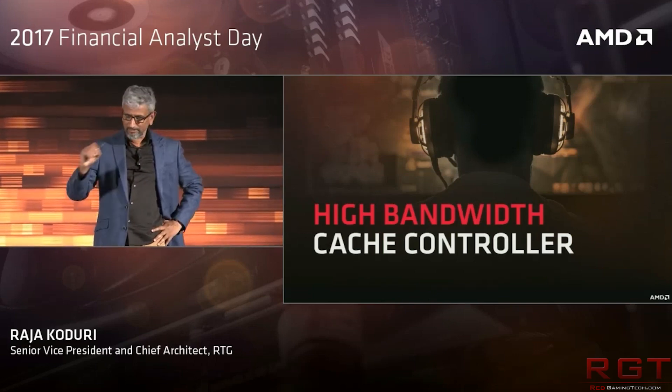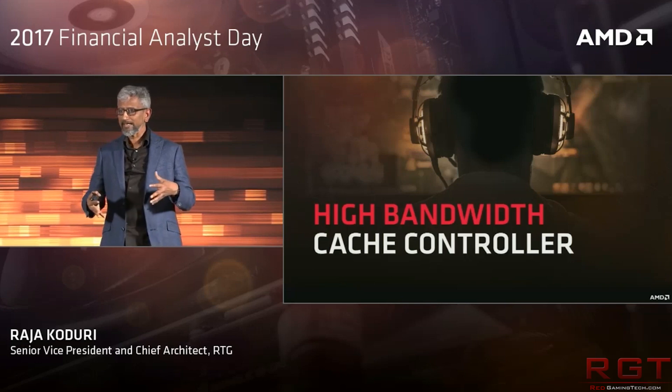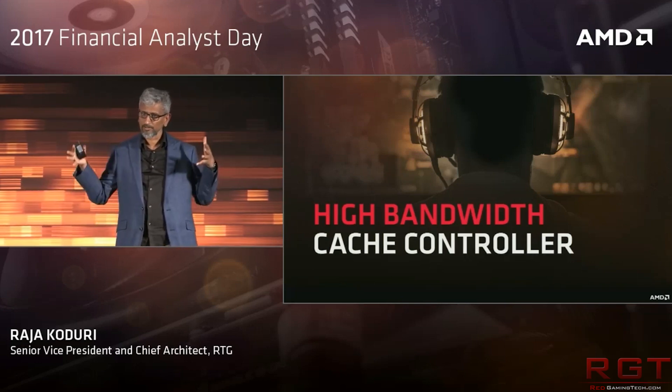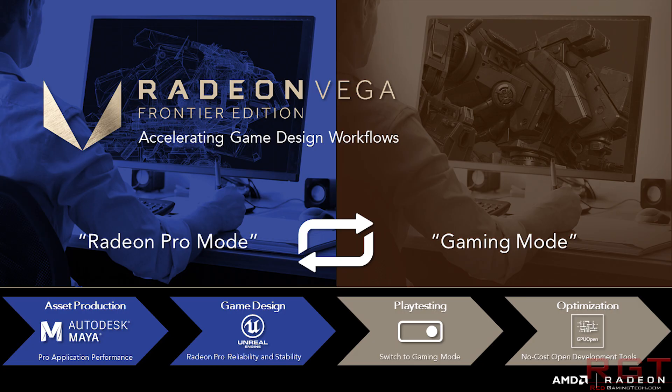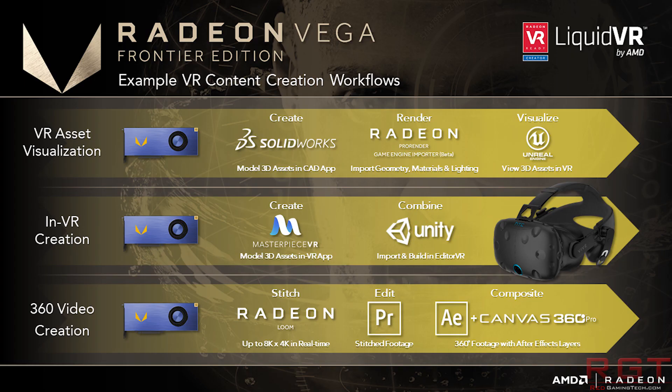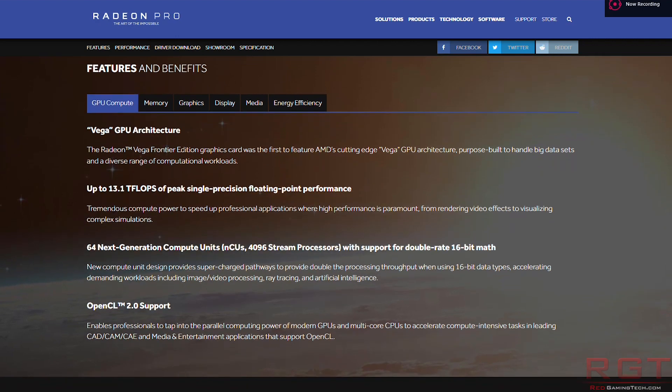This card is marketed to the prosumer, which means it can do anything from mining to Autodesk Maya, 3D rendering, video editing, and that type of stuff. Furthermore, it's aimed at game developers. What AMD have done here is actually provide access to both the pro mode as well as gaming drivers. Rather than make them separate downloads, it appears the drivers can be downloaded and installed with a single package, and then you switch between driver modes in the control panel.